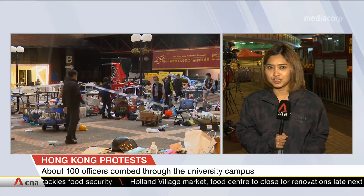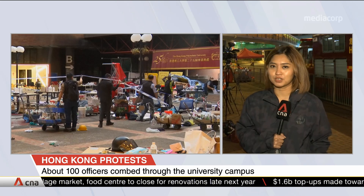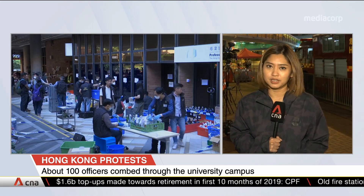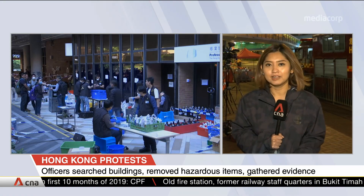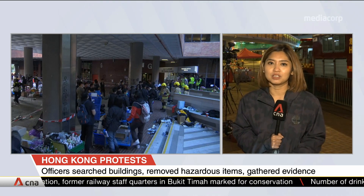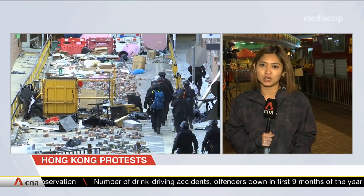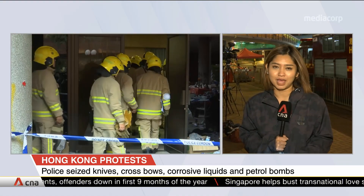We are awaiting the police to finish their clearance operations, so the media has just gathered here, waiting for them to come out to address us and give a brief. A small group of journalists were allowed to follow the police into the campus for their clearance operations today. From footage inside the university, we saw riot police dressed in tactical gear — hundreds of them as part of a special working group, which also comprised explosive experts, psychologists, and social workers combing the entire campus.